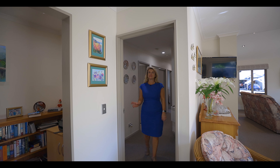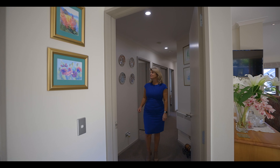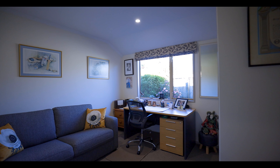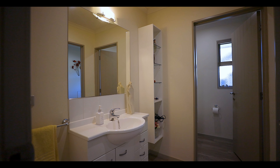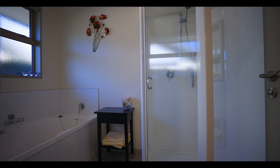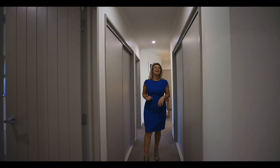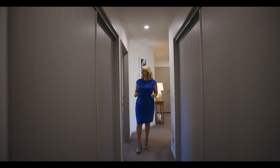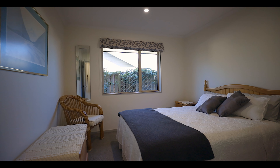We have a study nook and three bedrooms. One of the bedrooms is currently used as an office, and we have a cleverly designed guest bathroom area with a separate toilet and a shower dome. There's also a shower dome in the main ensuite. There's loads of storage on both sides of the hallway, and the third bedroom is currently a guest room.